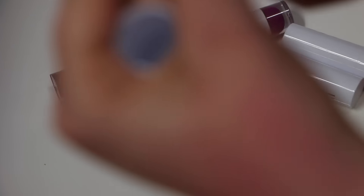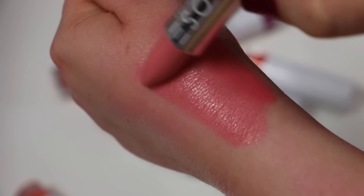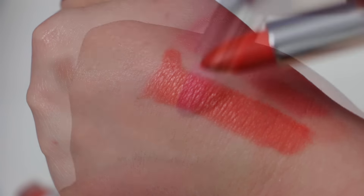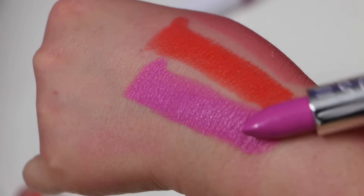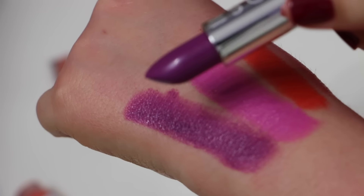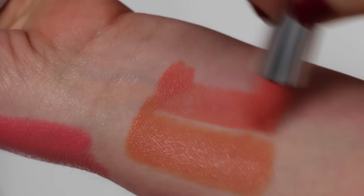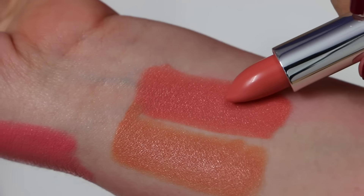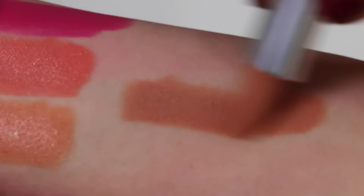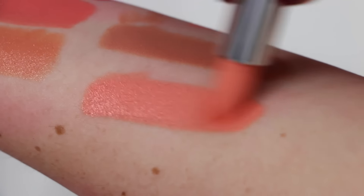From the brand Dose of Color I have: Play Date, Soft Touch, Karma, Love Potion, Dark Secret, Angelic, Sorbet, Seductive, Poise, and last but not least from Dose of Color — Koi.